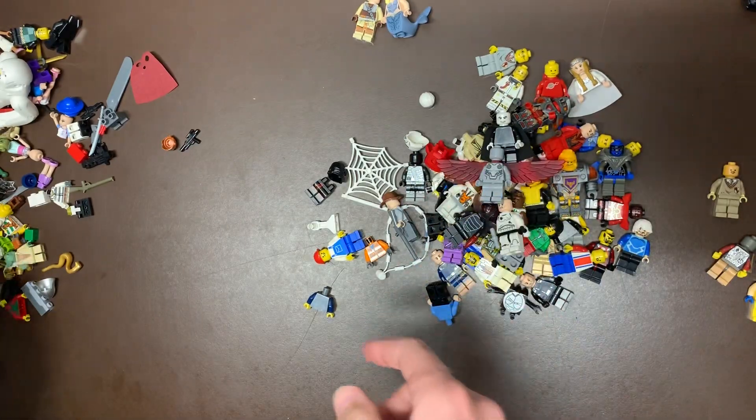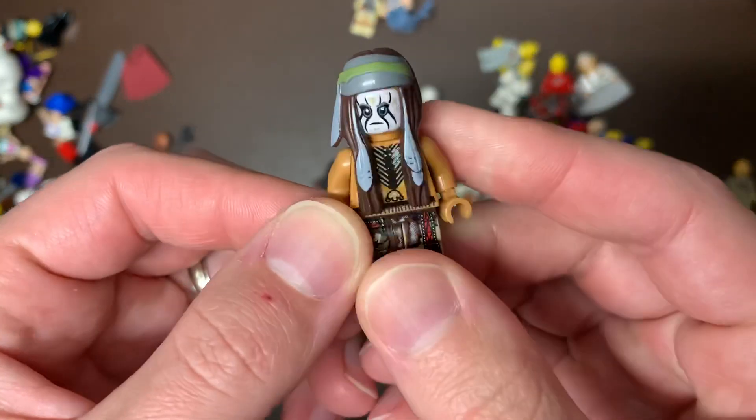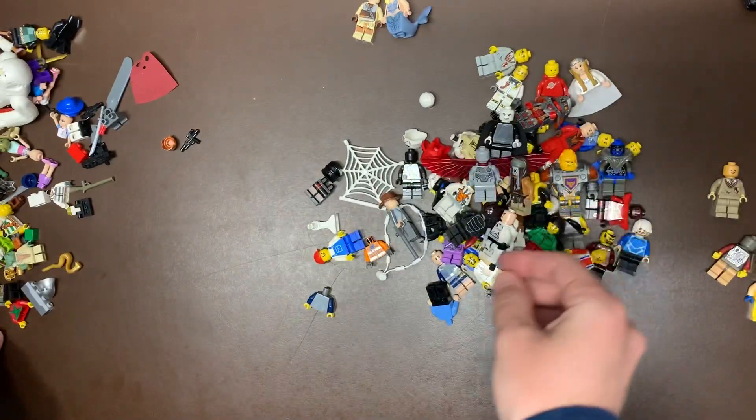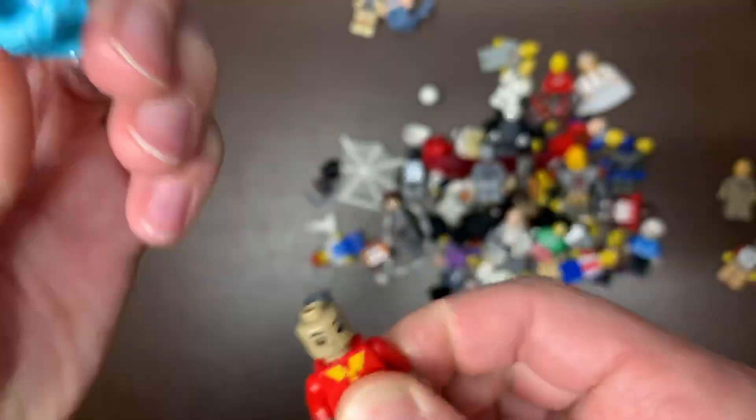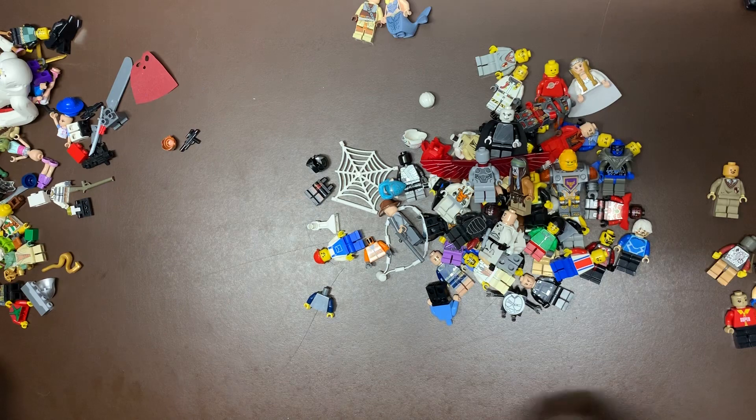I think that's an android or something like that. We have Tonto from the Lone Ranger as well. That's an interesting figure — I think this is actually an elf's head or helmet, but that's obviously not a Lego so we'll get rid of that.